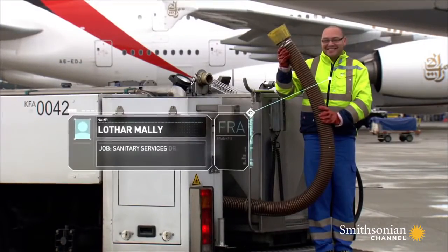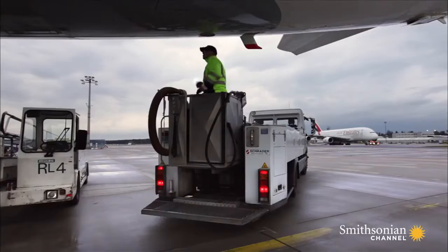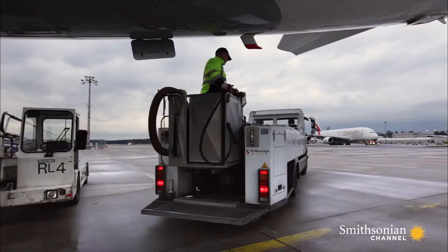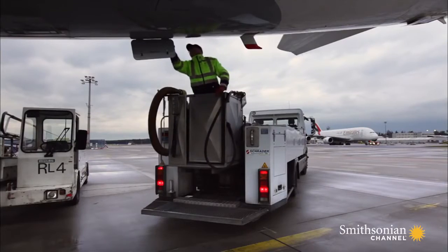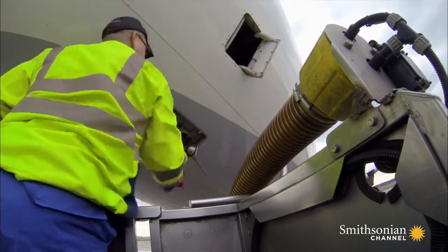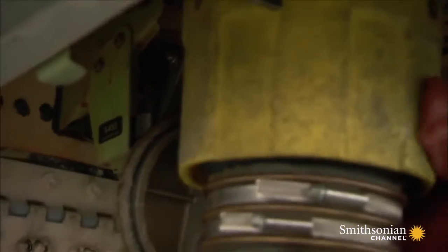This is Lothar Malley. Today he has to empty over 230 gallons of waste from a jumbo jet's two tanks. The aircraft needs to stay on schedule, so Lothar has to work fast. He carefully connects the waste pipe to the plane's release valve, making sure it's locked in place.